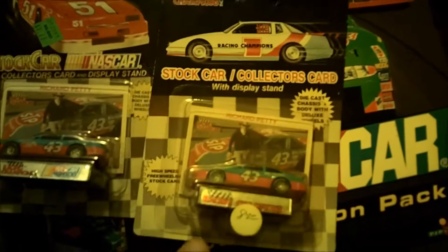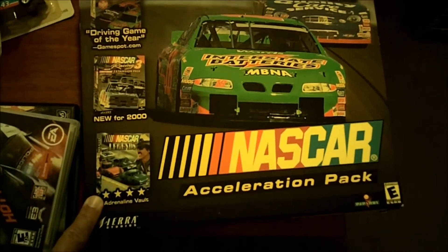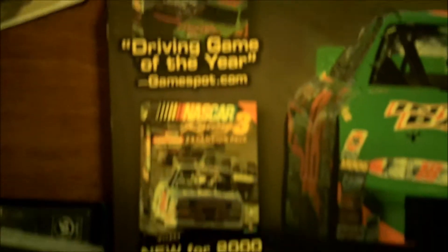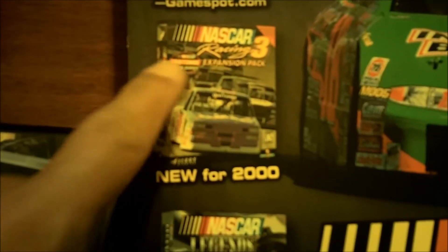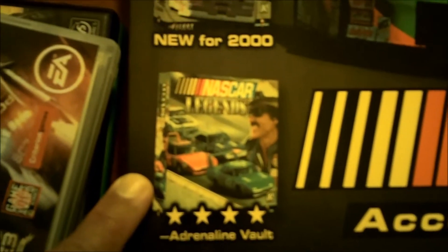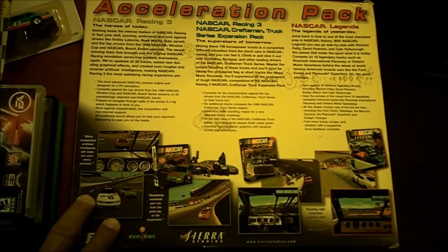Look at this bad boy — this right here is the NASCAR Acceleration Pack made by Sierra. It has NASCAR Racing 3, the Craftsman Truck Series, and NASCAR Legends. This is a monster pack — it is huge, totally complete, awesome. I paid five dollars for this on eBay with nine dollars shipping.